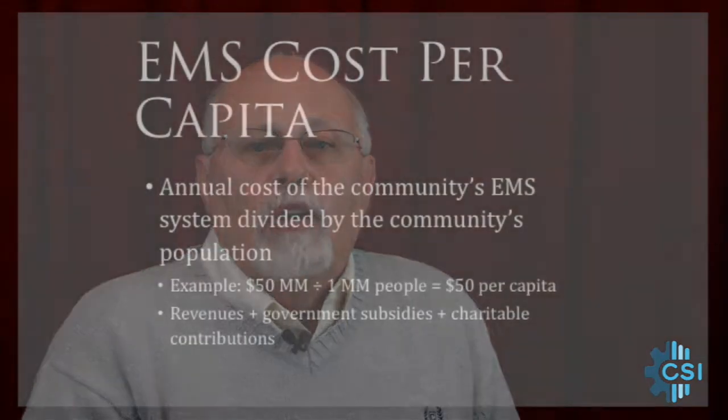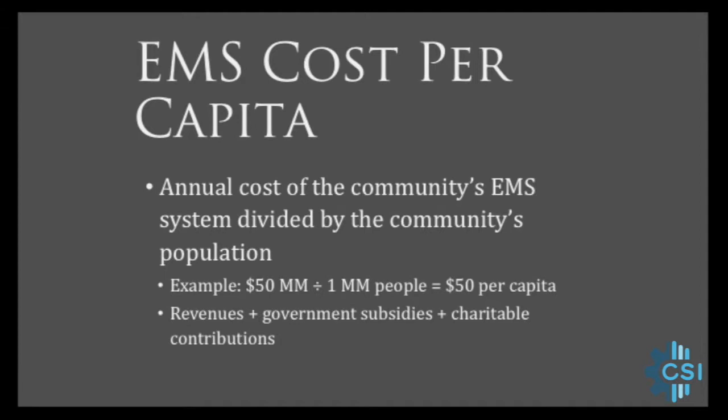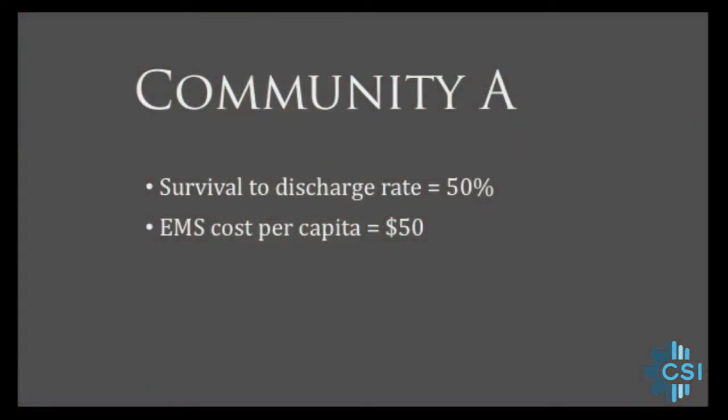But what did it cost those communities to get those results? Cost of care calculations on individual cases can be quite complex. However, one way to consider at least the EMS phase of care is the total cost per capita spent to support the EMS system in a community. Suppose we have two communities with a 50% out-of-hospital cardiac arrest survival rate. In one community, the annual cost per capita for the EMS system is $50.